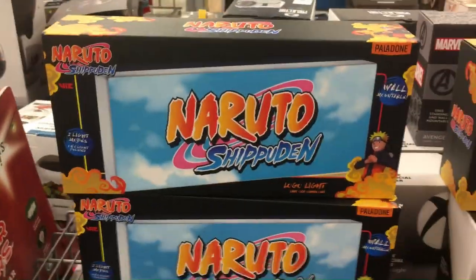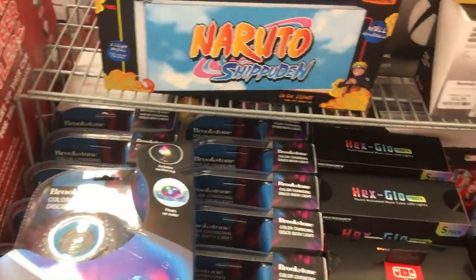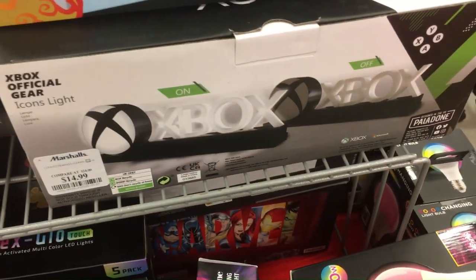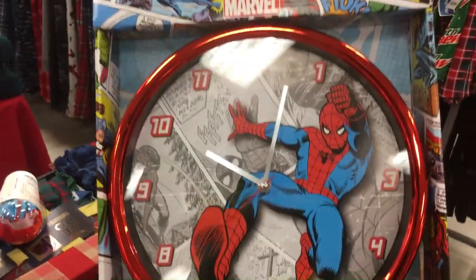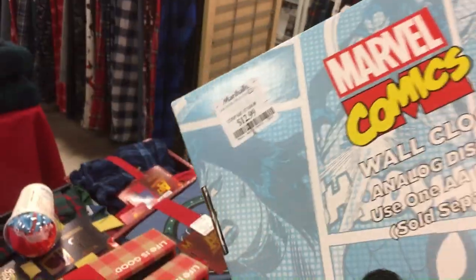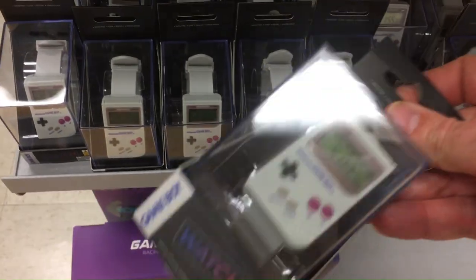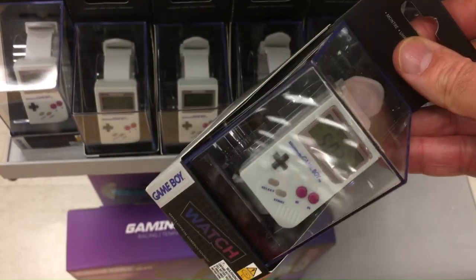These are like a Naruto light, and this Marvel light might be alright — to put your Marvel characters in front of. So that might be okay. If you have an Xbox One or you're a huge Xbox fan, this is kind of cool. The Spider-Man clock — again, about fifteen bucks. They look pretty cool. And the last thing I saw here were these Game Boy watches, also like thirteen dollars or something.